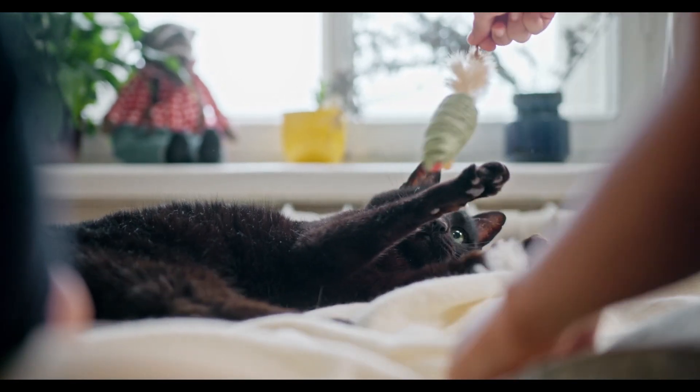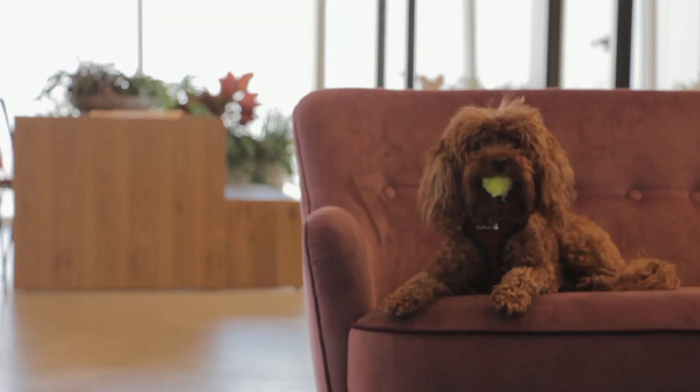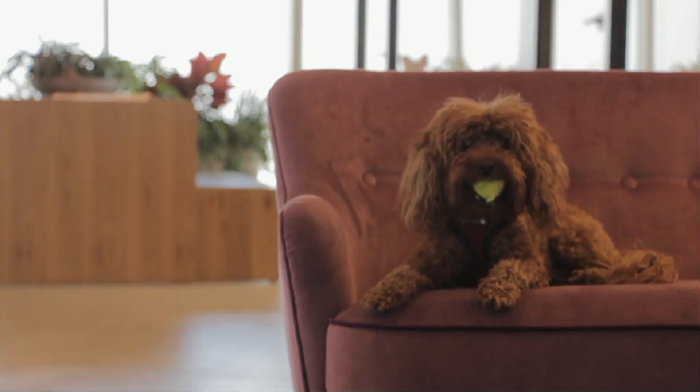Hello and welcome to the Joyce Pets channel. Today, we are presenting to you the 5 incredible Amazon gadgets for pet owners. Let's get started.